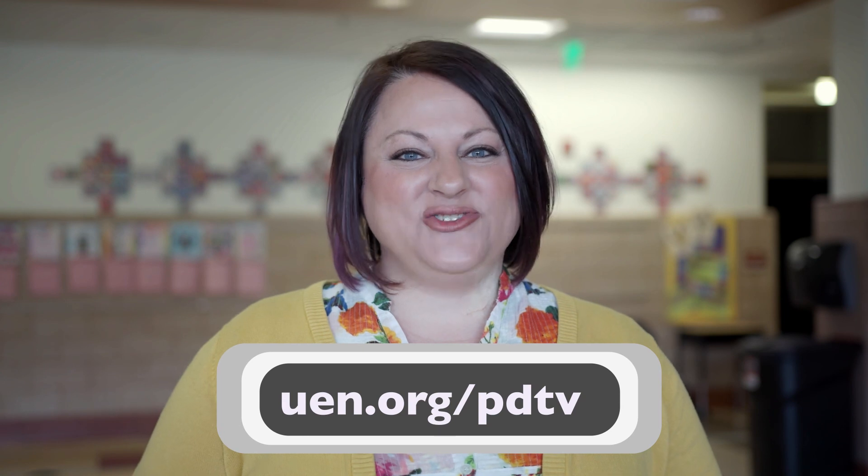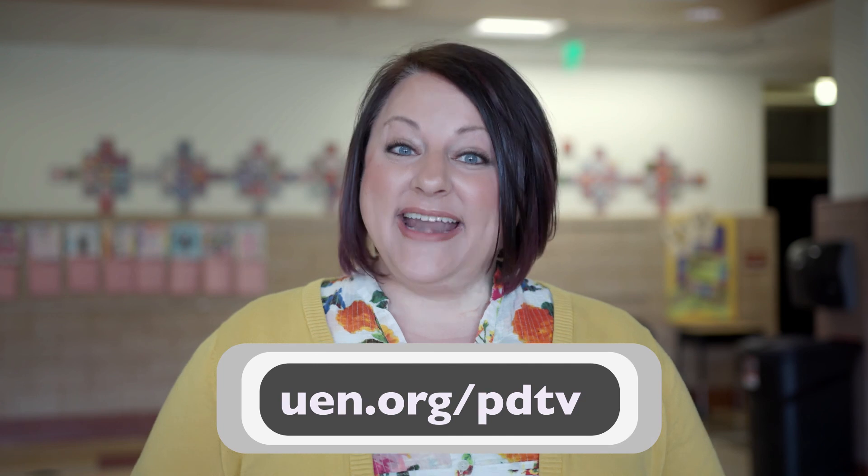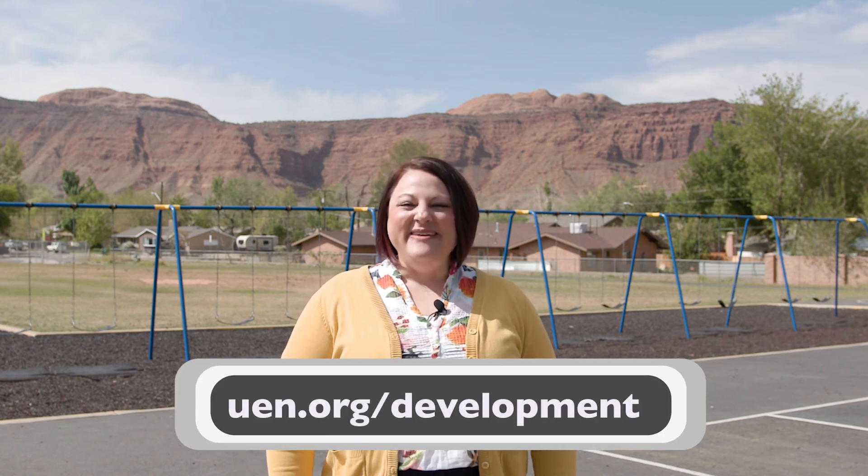For even more resources, tools, and strategies, be sure to visit uen.org/pdtv and explore the teacher toolkit that accompanies this episode. Thanks for watching this episode of UEN's PDTV. To access more professional development resources and to schedule a training, visit uen.org/development. We'll see you next time.